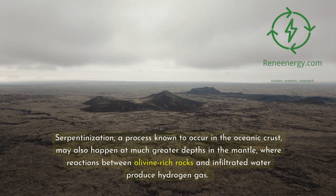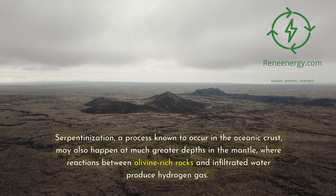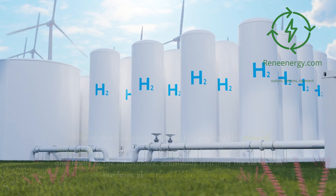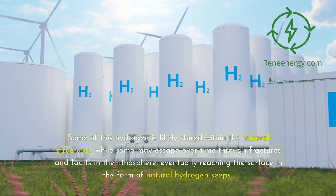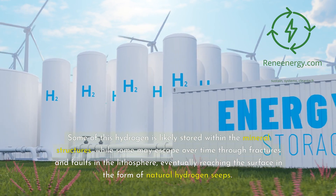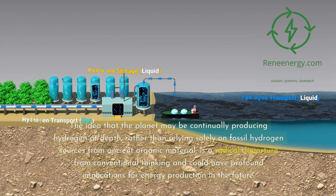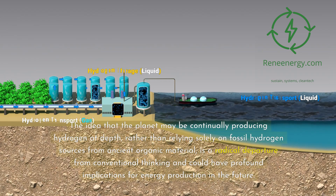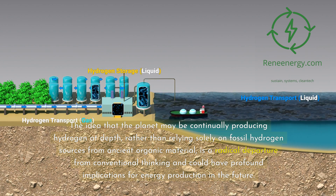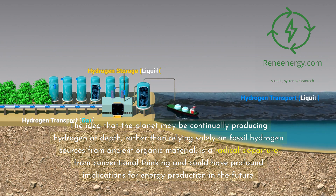Serpentinization, a process known to occur in the oceanic crust, may also happen at much greater depths in the mantle, where reactions between olivine-rich rocks and infiltrated water produce hydrogen gas. Some of this hydrogen is likely stored within mineral structures, while some may escape over time through fractures and faults in the lithosphere, eventually reaching the surface as natural hydrogen seeps. The idea that the planet may be continually producing hydrogen at depth, rather than relying solely on fossil hydrogen sources from ancient organic material, is a radical departure from conventional thinking with profound implications for future energy production.